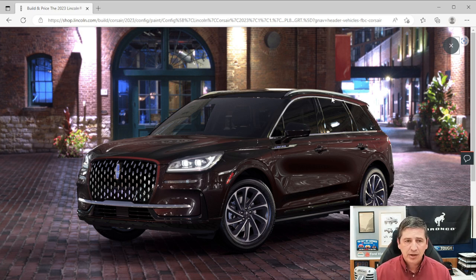The Panoramic Vista Roof with power sunshade is standard equipment on the Grand Touring trim. Child safety locks on the rear doors are standard. The vehicle has a 16.2-gallon fuel tank and an easy fuel capless filler door — just press open, insert the nozzle, and fill up with no cap to worry about. Note that you'll need the included funnel for non-standard nozzles.